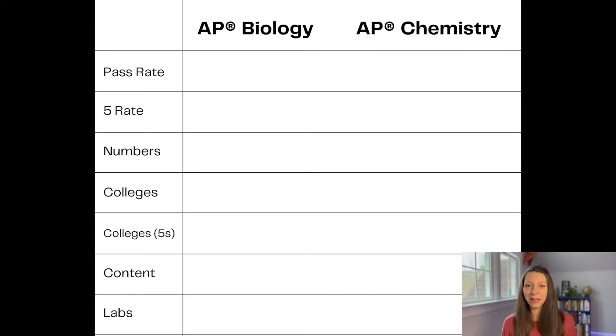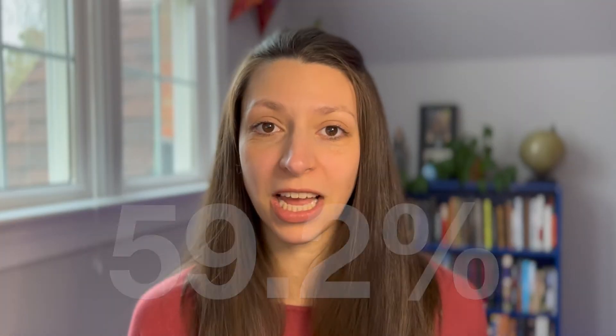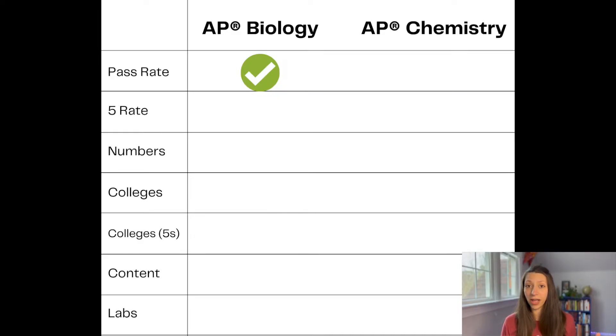Let's talk about the pass rate. Passing an AP exam is considered earning a three or higher on the exam, and in this matchup, AP Bio wins. According to the score reports from last year, 59.2% of all the students who took AP Biology earned at least a three or higher, and 51.3% of all the students taking AP Chem earned at least a three or higher. So in this category, AP Bio wins.